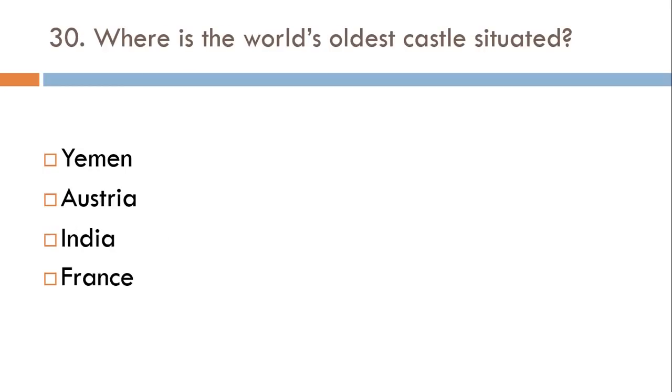Where is the world's oldest castle situated? Yemen, Austria, India, or France? The correct answer is Yemen.